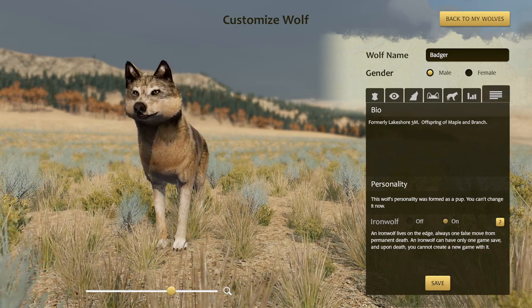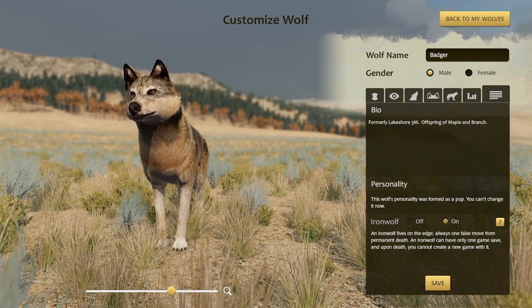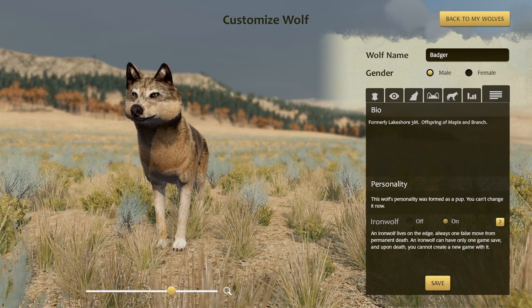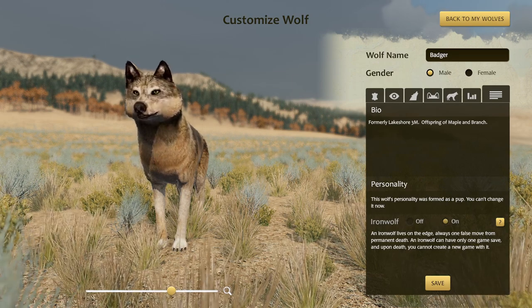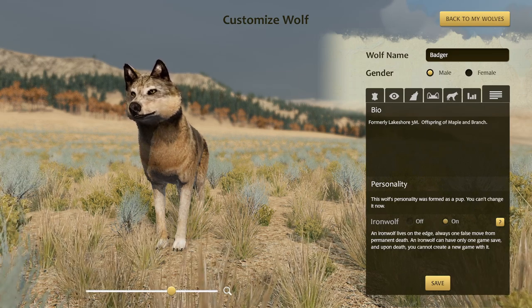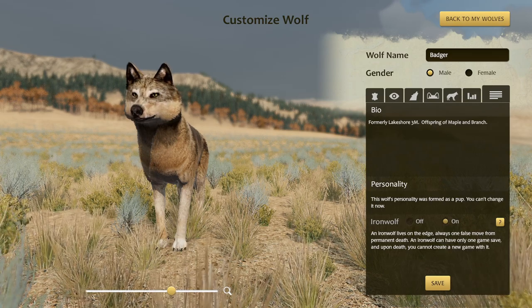Those are our three candidates from the first litter. You'll be able to find a link to a poll in the video description where you can vote between the three of them. That wolf will be the candidate from the first litter who will run against the other potential heirs from the other litters once we've played through all of them. Thank you so much for watching. Don't forget to like and subscribe, and I will see you guys next time. This is Jay, over and out.